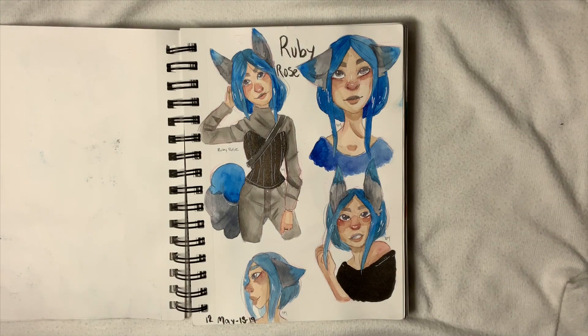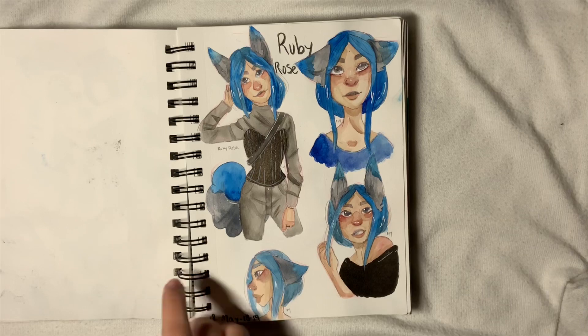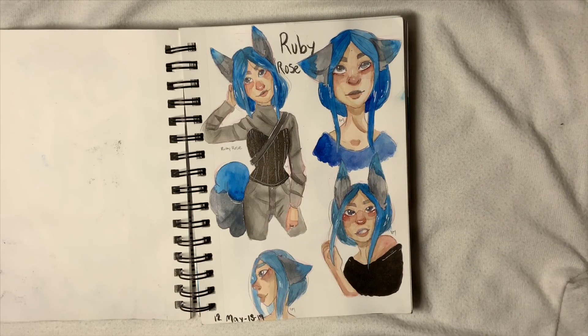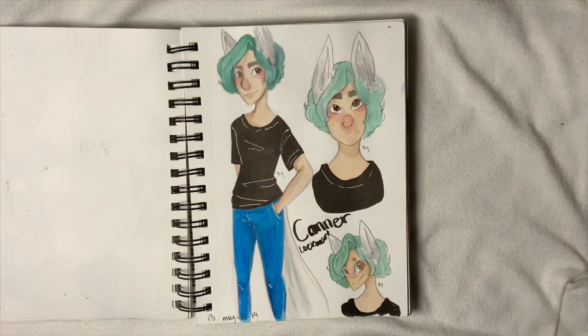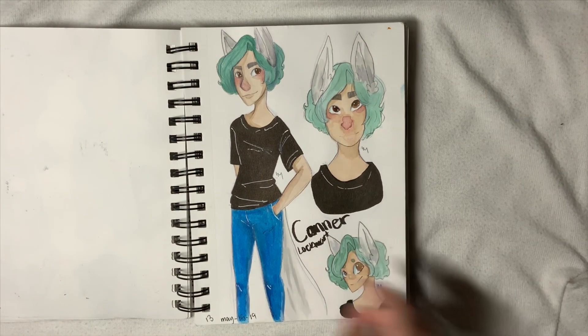Then we have Ruby Rose — I love her so much and drew her a lot. Two of these are referenced from actual poses, one I referenced off myself, and one is just a little doodle. Then since I did Ruby, I also did Connor, though I don't like this one as much — but he's there.